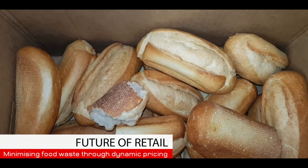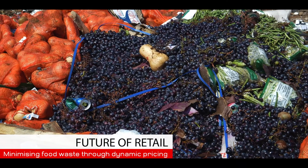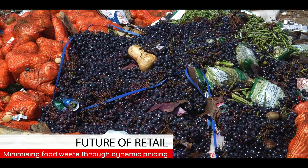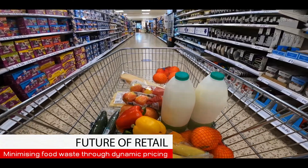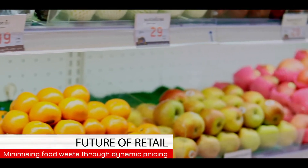100,000 tonnes. That's the estimated amount of food waste in the UK every year — a truly astonishing figure. Retailers are on the front lines of the problem, and it costs them millions of pounds a week.